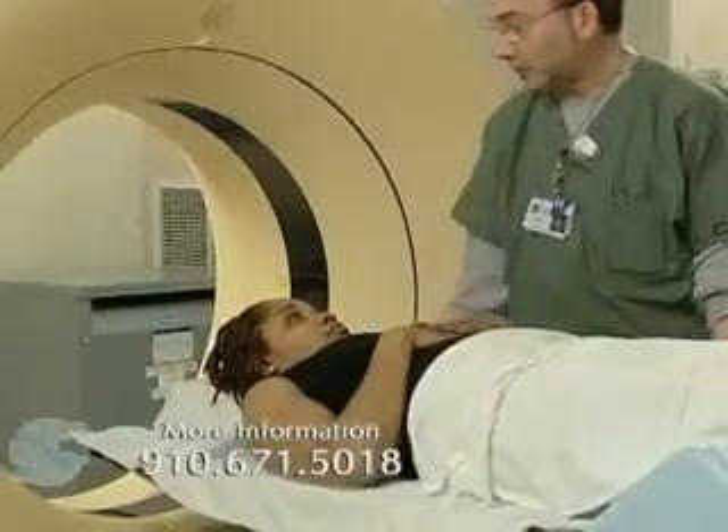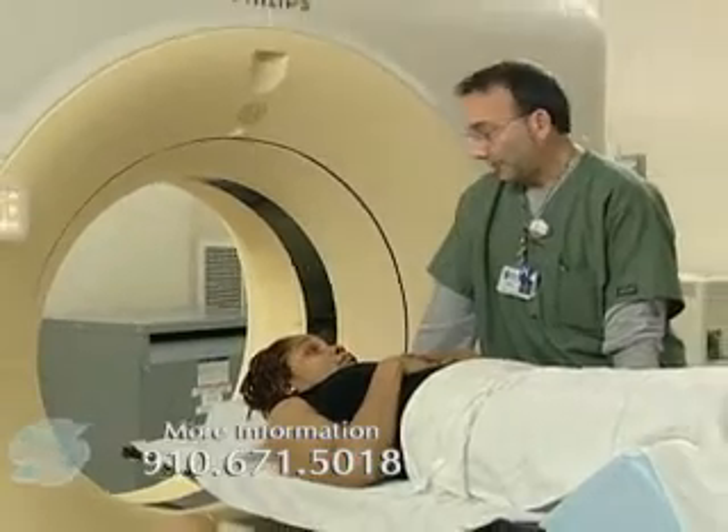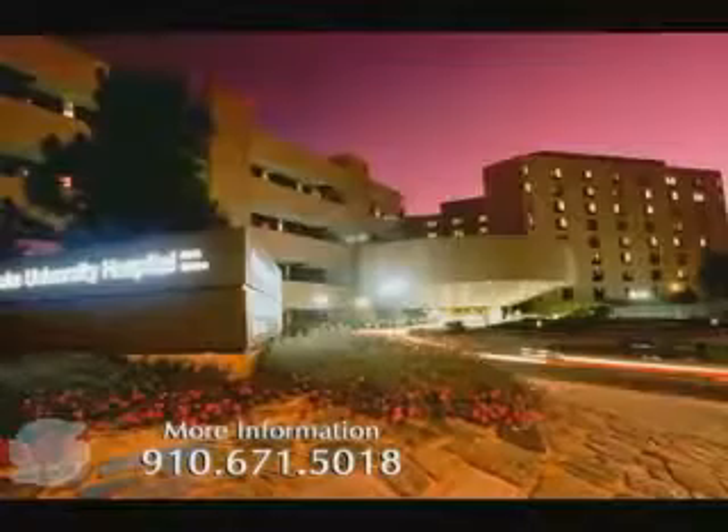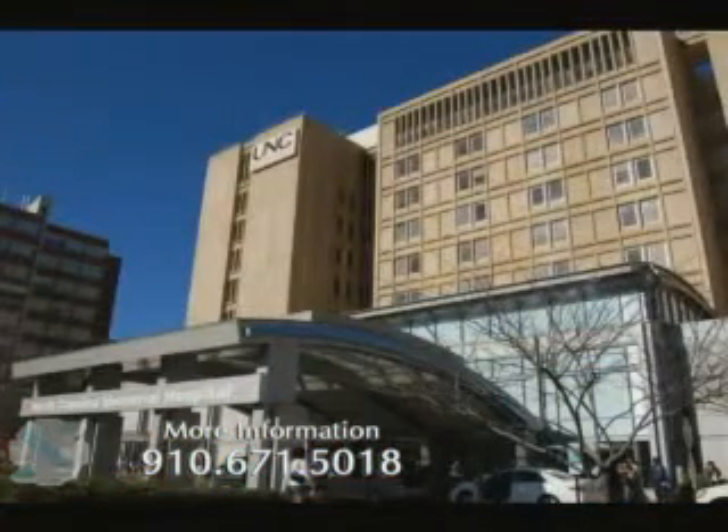At Southeastern Regional, the tumor board occurs about twice a month where patients and their complex situations are discussed by many minds, and that's sometimes very helpful in coming up with the best plan for individual patients. That's an enormous benefit that often patients are only able to get if they go to major academic centers like Duke or UNC or some of the other centers in the southeast. So it's a very nice opportunity for patients here at Southeastern Regional Medical Center.